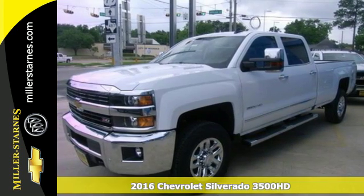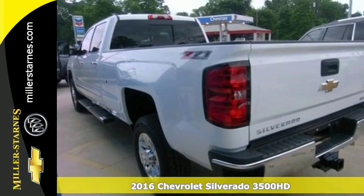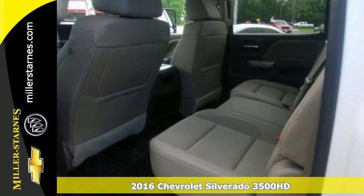Here's a 2016 Chevrolet Silverado 3500HD. Inside and out, every inch of the Silverado is built with a purpose.